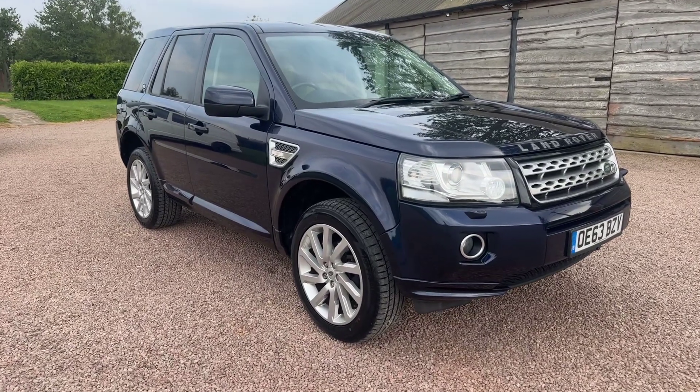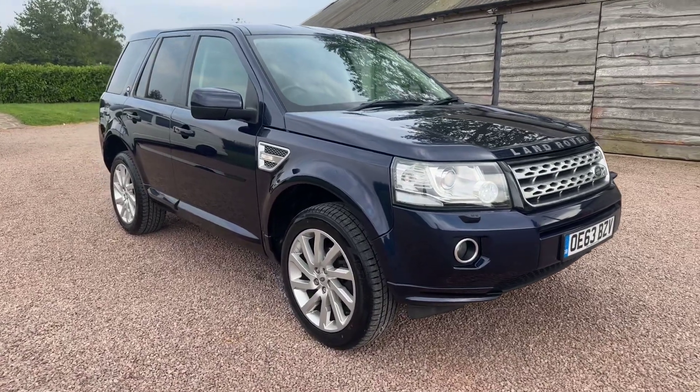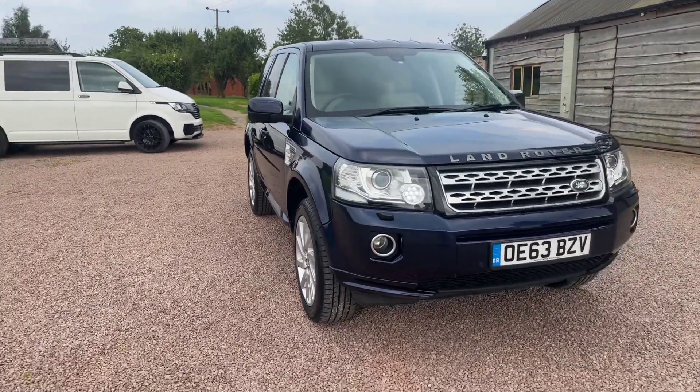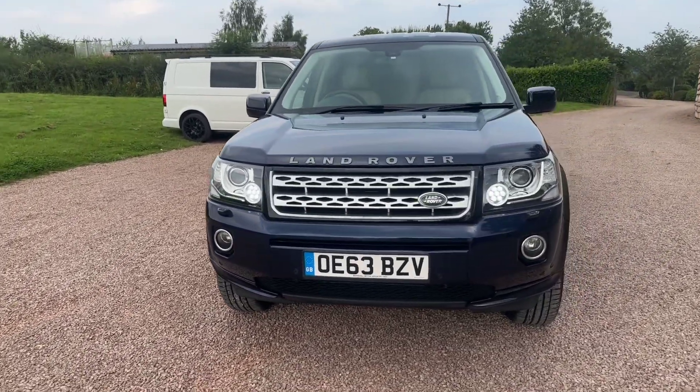75,000 miles, two owners — first owner had it for a year and was Land Rover, second owner's had it ever since, so sort of demo. 75,000 miles, it's £9,995. It's had the all-important cam belt done at 59,000 miles.